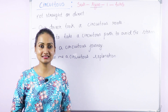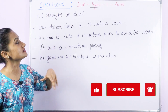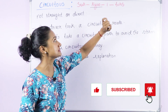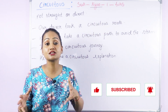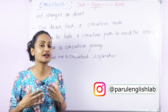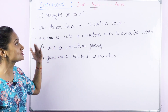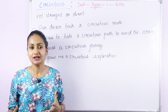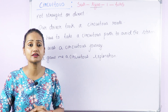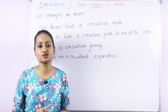The next word is 'circuitous'. The correct pronunciation is circuitous — the stress falls on the second syllable: circuitous. This is an adjective meaning not straight or direct — anything that is long, lengthy, roundabout, indirect, or complicated.